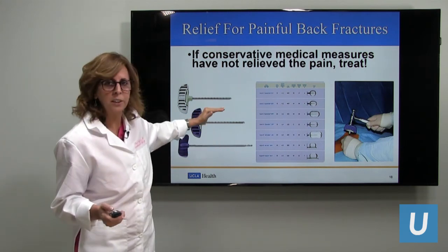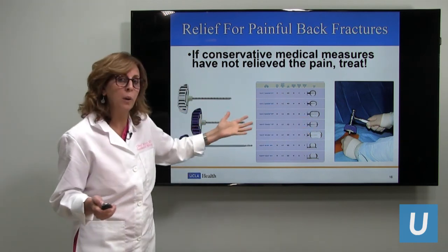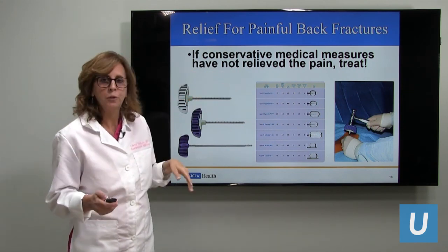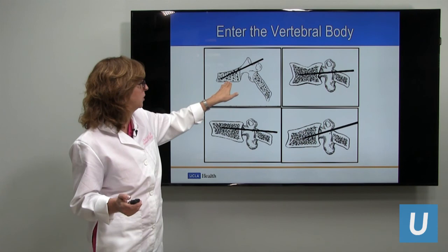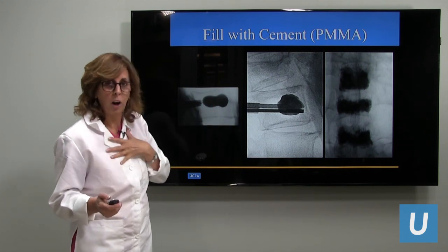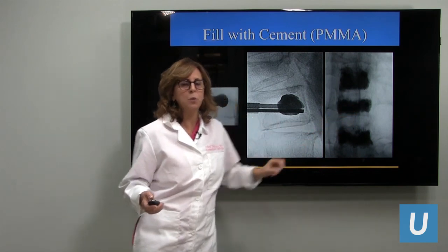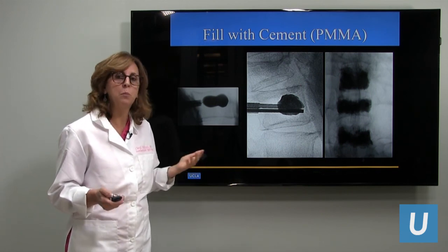These are the tools we use: needles, balloons to go into the vertebral body, and sometimes radiofrequency heating devices to ablate the tumor prior to putting in the cement. We angle directly through the bone into the vertebral body. We blow up the balloon for kyphoplasty, which I do most frequently, and put in cement. This fills the vertebral body — a vertebral body nicely filled with cement stabilizes the fracture and provides the most pain relief.